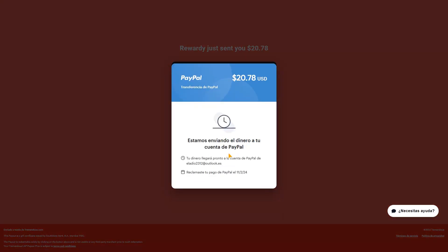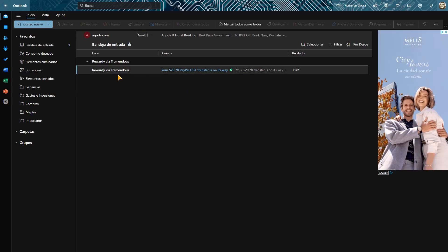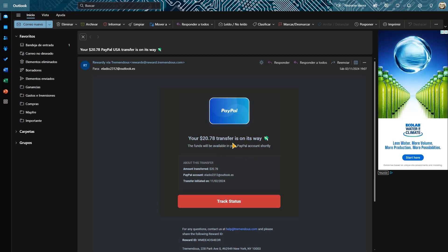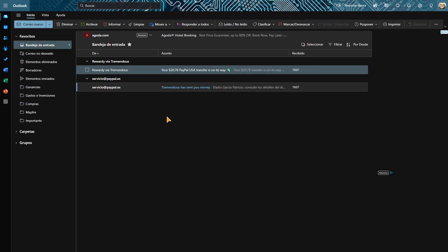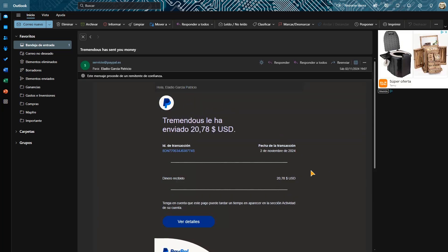Estamos enviando el dinero a la cuenta de PayPal. Su dinero llegará pronto a la cuenta de PayPal. El día 2 del 11 de 2024, reclamado. Pues ahora espera que llegue a PayPal. Tenía aquí abierto el correo — vía Tremendous, aquí está, 20,78 — pero esto es que está en camino, no es el correo de PayPal. Ahora sí, ya acaba de llegar el correo de servicio de PayPal diciendo que sí hemos recibido nuestro dinero.